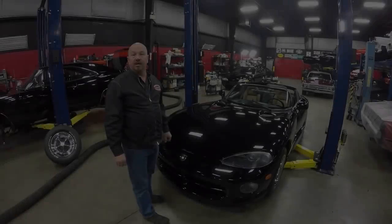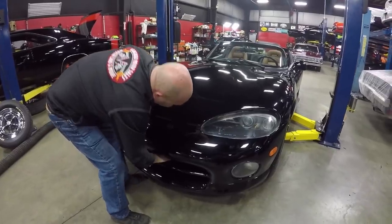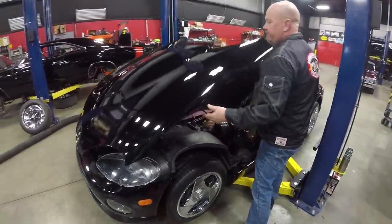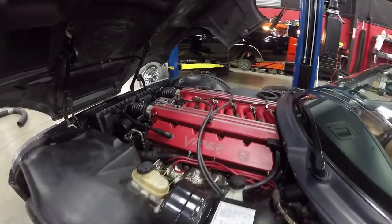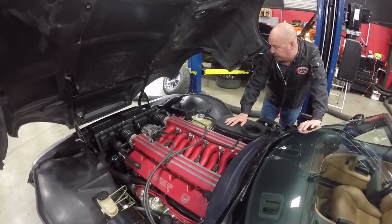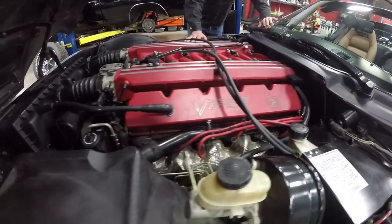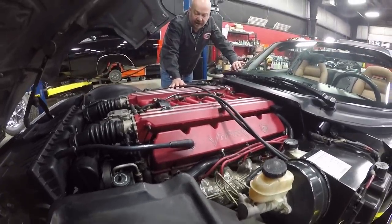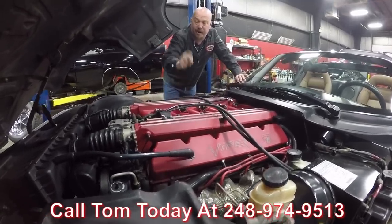The hoods on these cars are just a little bit tricky. There is a main latch right here that actually pops the hood, and then there's a secondary safety latch. You just pop the front and then come back here and raise the hood up forward. Under the hood we've got our 415-horsepower V10 Viper motor — 9-to-1 compression. It is an amazing ride, they have stuffed a bunch of motor under the hood of this thing — power brakes, power steering. These cars are getting really, really popular and selling like hotcakes everywhere. Give us a call at 248-974-9513 and let Vanguard Motor Sales park this dream in your driveway.